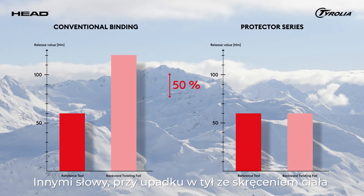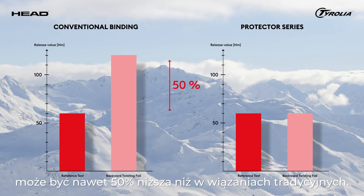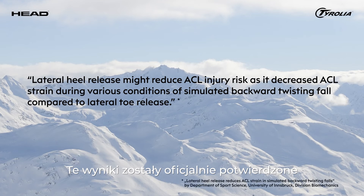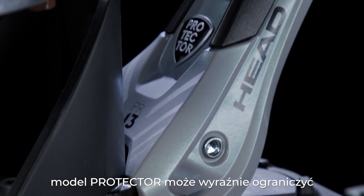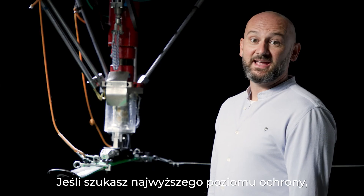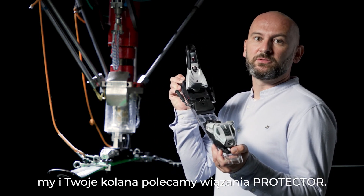In other words, in backward twisting falls, the release values at Protector can be more than 50% lower compared to a conventional binding. These results are officially confirmed by independent studies completed at the University of Innsbruck. They prove that compared to conventional bindings, Protector can significantly reduce and mitigate knee injuries. For the highest level in ski binding safety, we and your knees recommend to ski on Protector.